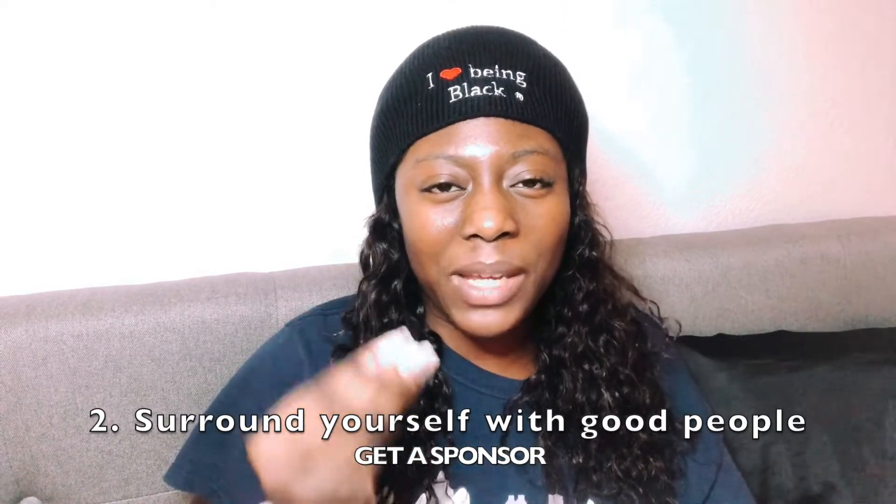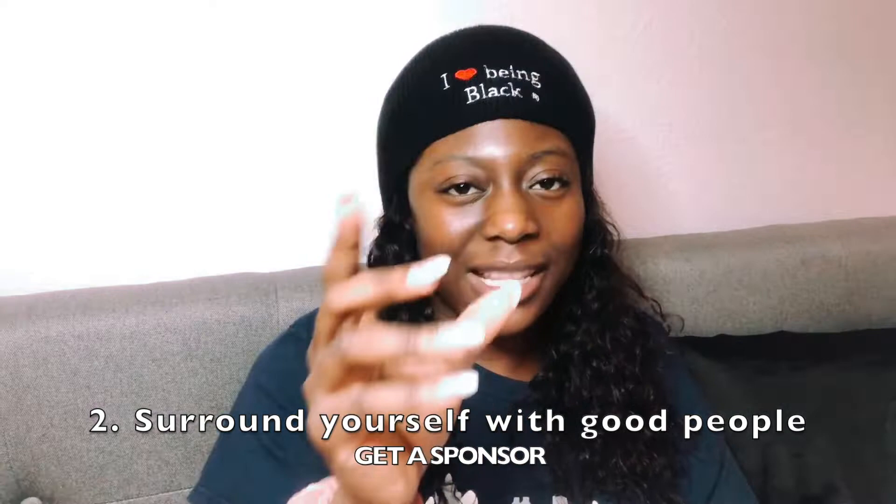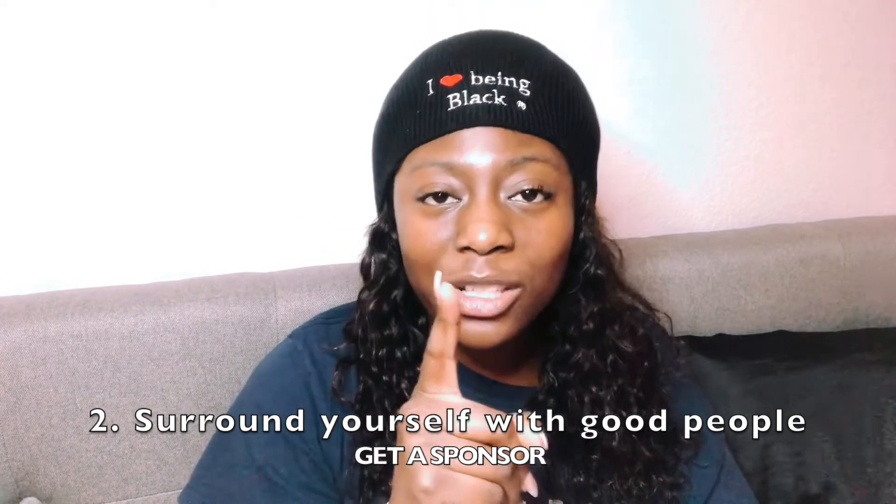The second tip for software engineers in 2020 is to surround yourself with good people, and not just that but also to get a sponsor. A sponsor is someone higher up — for example, I'm a software engineer one, so a sponsor could be a principal engineer, a manager, or a director. Someone higher up who has your best interests, will go to bat for you, and understands your interests and the experiences you might want to pursue.